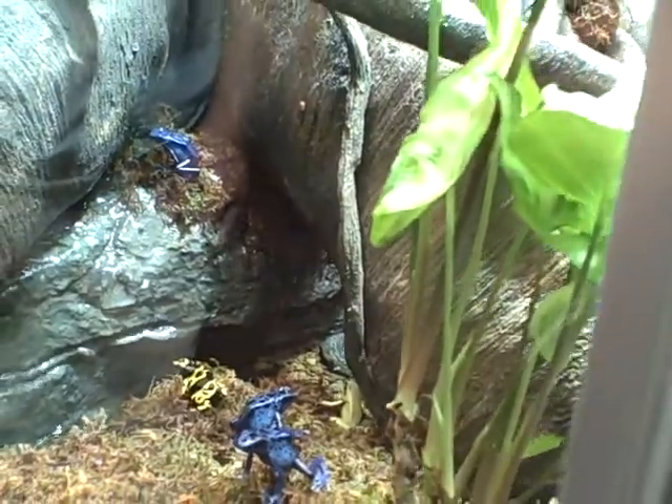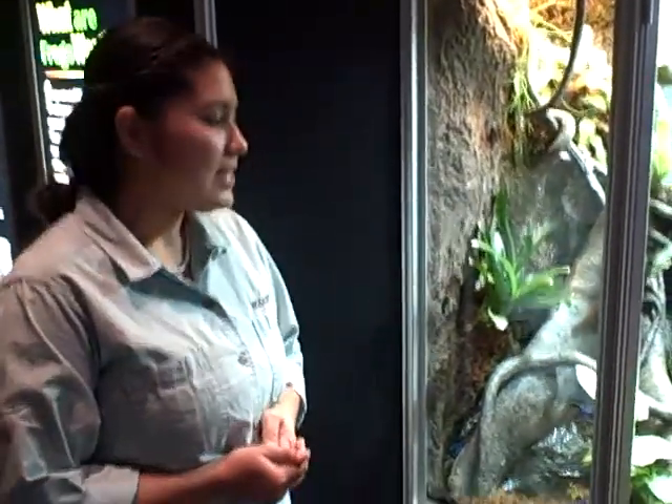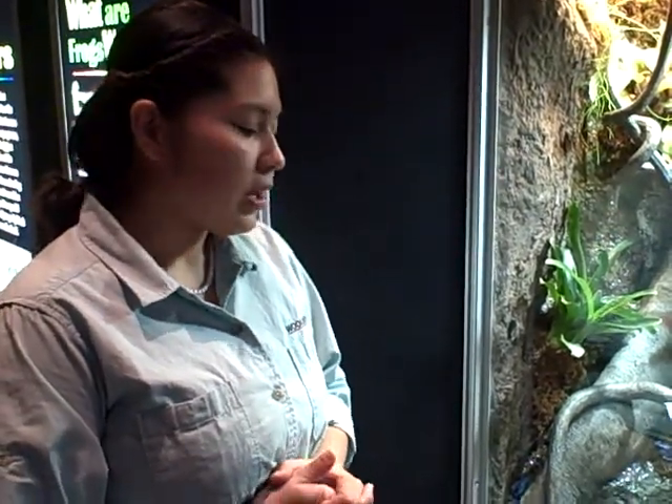A lot of people ask us how we handle them while they're here on exhibit, because they are poison dart frogs. But it's actually their diet in the wild that gives them that very poisonous and toxic nature. So here in captivity we don't have to worry about that — they're only fed crickets and fruit flies, so they don't have all that toxic stuff going on. I do wear gloves when I handle them, but it's more for their safety rather than mine.